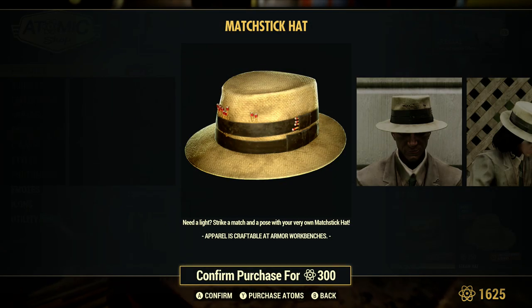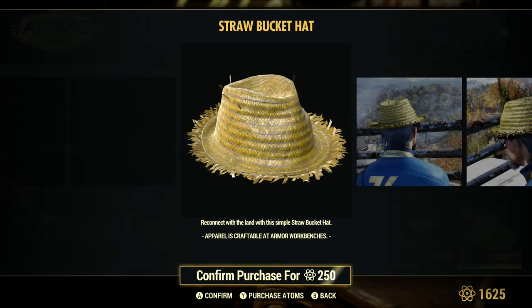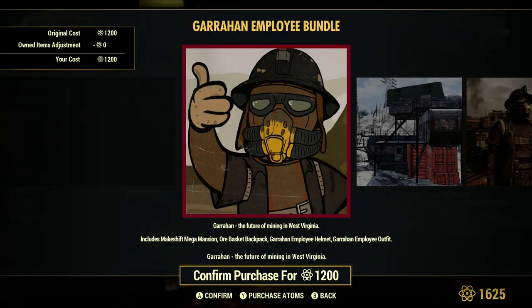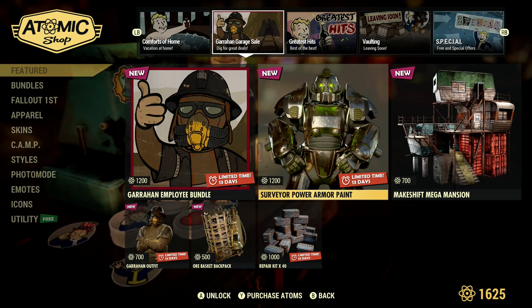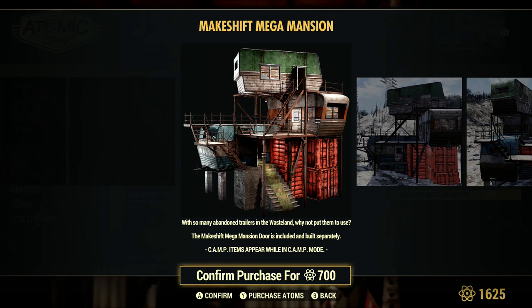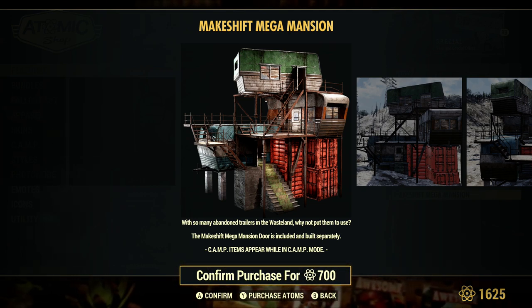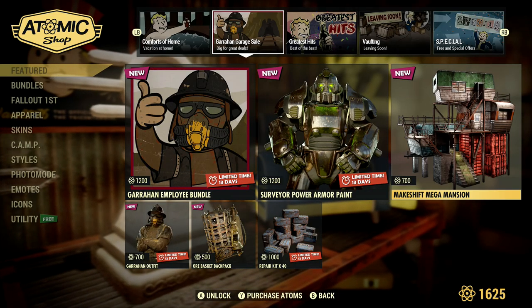The matchstick hat — I can't say I've seen this before, it doesn't ring any bells. This one's 50% off, so it has obviously been here before. This bundle is coming back from last week. This one is 700 atoms versus 500, but I guess if you look at the bottom, that's the trailer piece versus the three stackable items, so you get a little bit more for the 700.